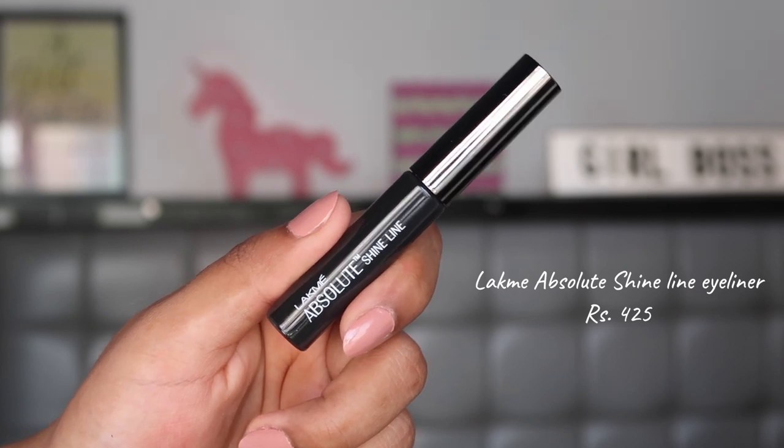Another must-have refill was the Lakme Absolute Shine Line eyeliner. This is a gorgeous eyeliner - the brush tip is so nice and easy to apply with. The formula sets matte, is very long lasting, and doesn't smudge at all. It's very affordable and I always pick it up on discount at 285 rupees. I run out of it every two months not because it dries out but because it's the only eyeliner I use.